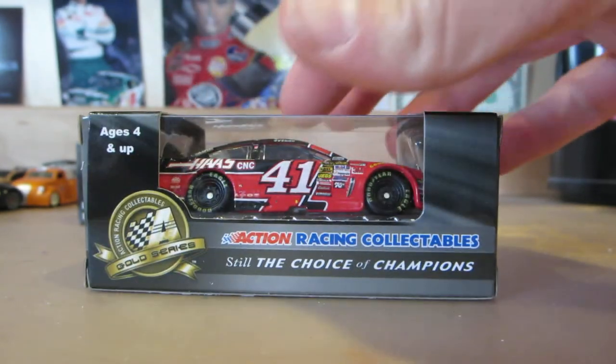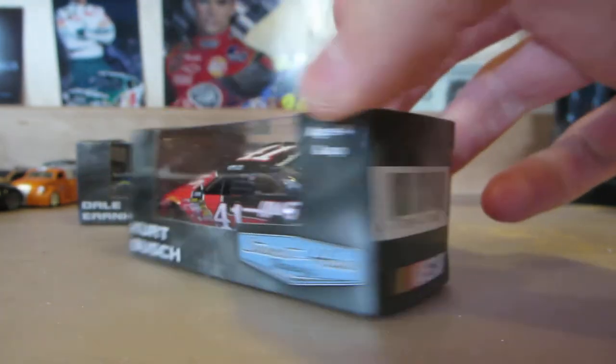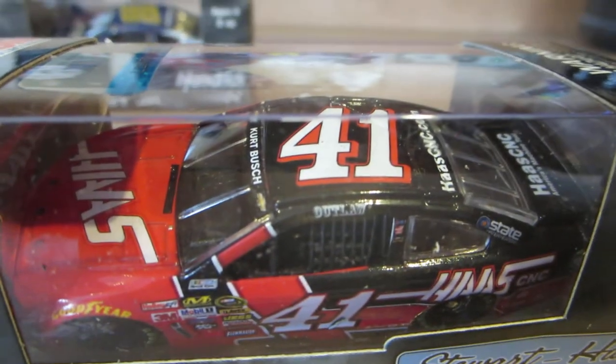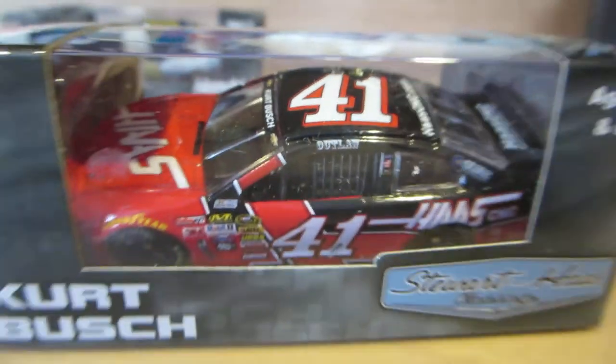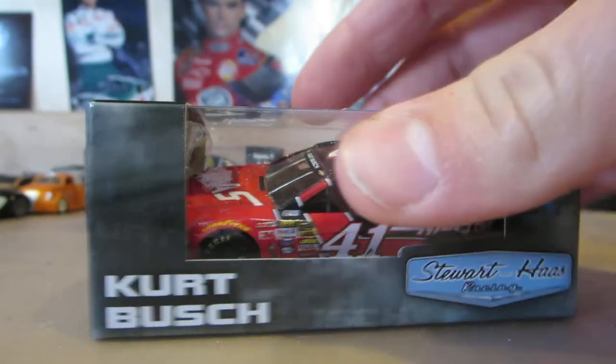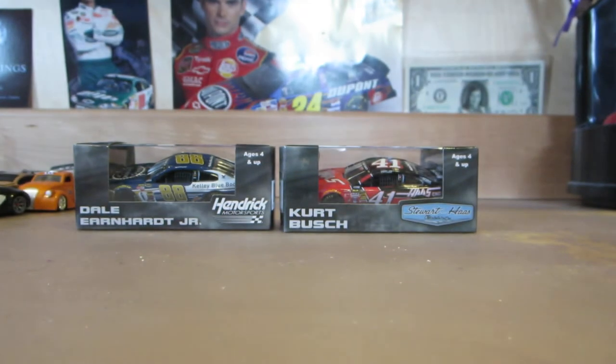Now there are a couple of changes to this car. Of course they got rid of the Outlaw logo on the A-pillar, so now they just have his autograph on there. It's okay, but it stinks to see the change.